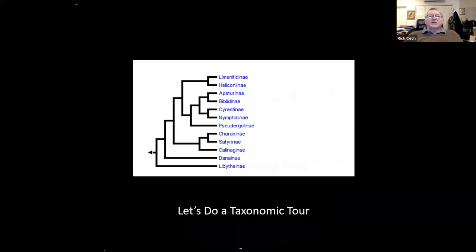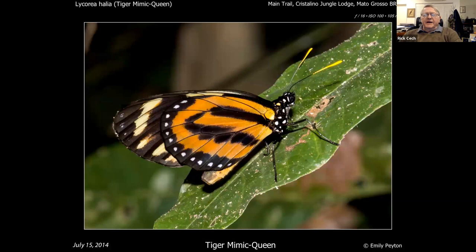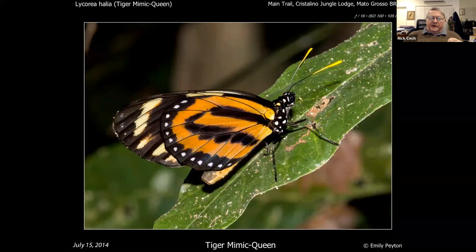Let's do a taxonomic tour, going through some families and giving you a sense of what's involved with each. One warning: around here you learn butterflies by finding common ones and saying 'this is this or that.' That doesn't work so well in the tropics. This is a tiger mimic queen — a monarch relative, a danaeid. That's a monarch type. This is another monarch type — I'm sure you'd have known that instantly.